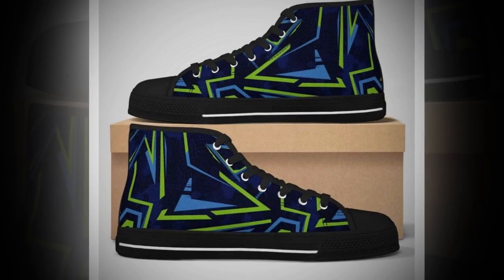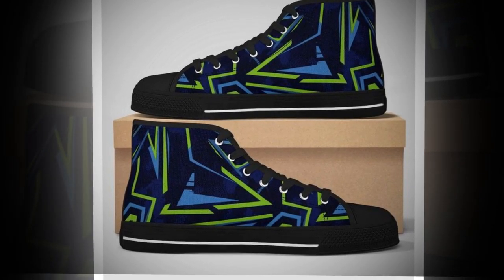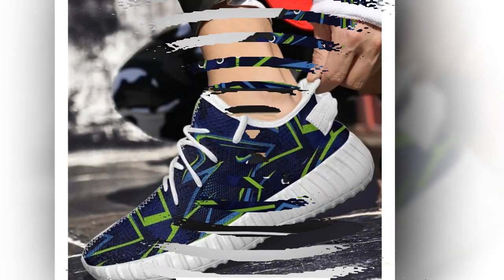Finally, we have the lightweight design. Heavy shoes can add unnecessary strain to your legs and feet, but these are super light. You'll barely notice them even after hours of standing or walking.